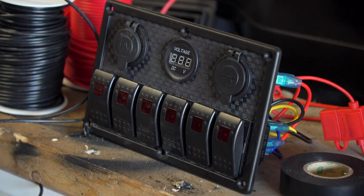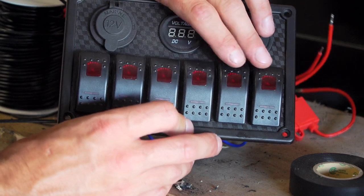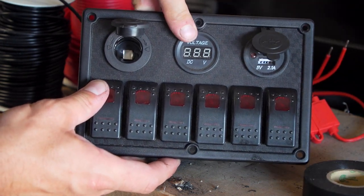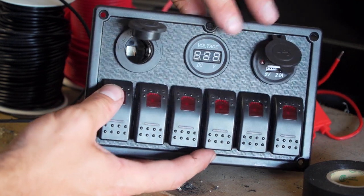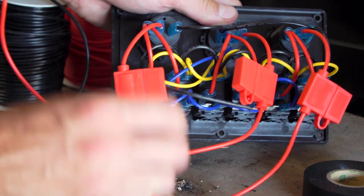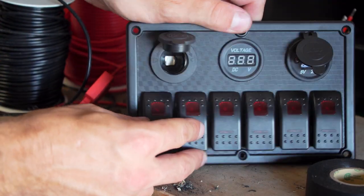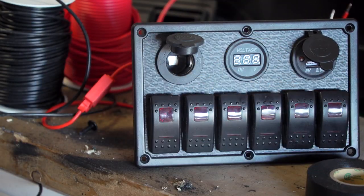Now we're gonna move on to some electrical. This is gonna be the heart of my USS Enterprise, AKA the Jeep. This is a nice little $50 switchboard. It has a 12-volt output for whatever you want, two USBs, and shows your voltage - which is really cool. My truck usually runs at 14, and it's nice that it tells you that. It illuminates at night too. We're gonna wire all the lights in the truck through this so I'll have all the control right there at the touch of a switch.